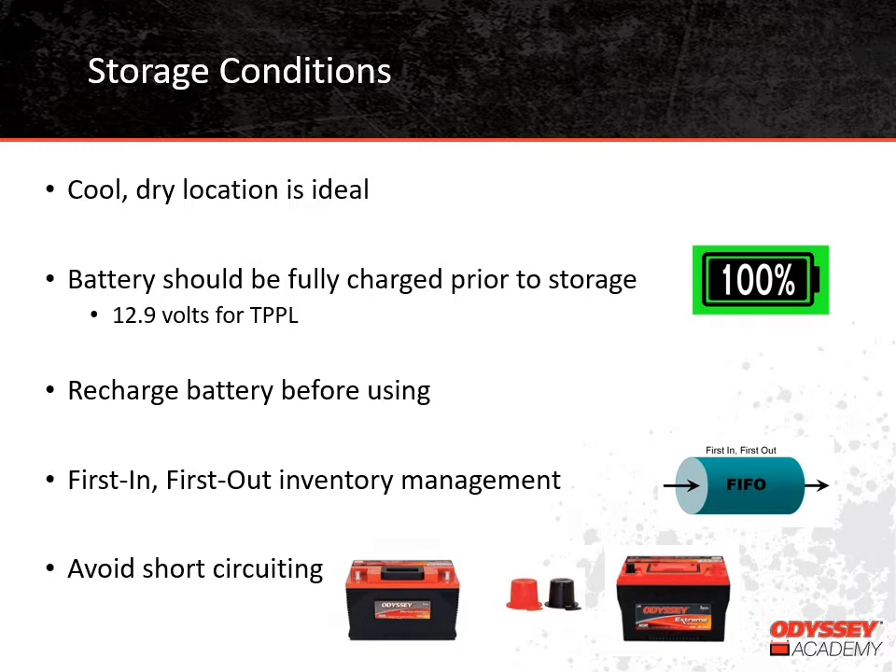Storing a battery in a discharge condition is one of the most damaging things you can do to a battery. It allows sulfate from the sulfuric acid to become very stubborn and can get to the point where the damage is irreversible. When it's time to get the boat out next season, the battery should be recharged before it's used. We've been talking about storage in terms of seasonal applications, but it might be that you have batteries in a warehouse that are waiting to be installed. If that's the case, it's important to remember first in, first out inventory management techniques.